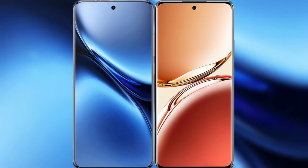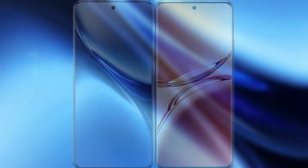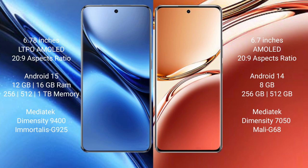I will compare the new Vivo X200 Pro with Oppo F27 Pro Plus. Vivo X200 Pro has a 6.78 inches LTPO AMOLED display and Saksiprasa 269. Oppo F27 Pro Plus has a 6.7 inches AMOLED display and Saksiprasa 269.